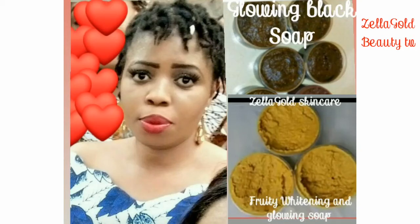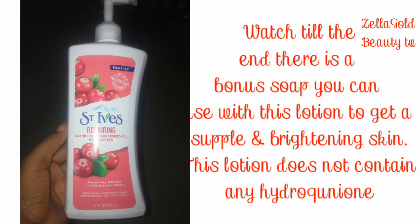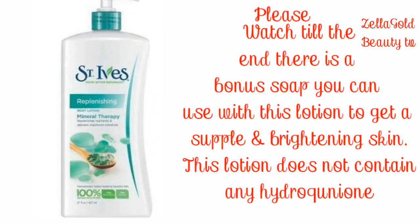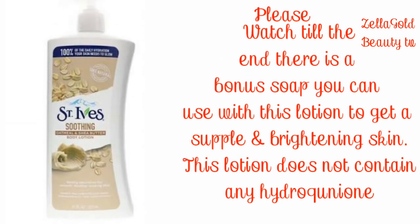Hello guys, welcome back to my channel — it's your girl Zilla Gold Beauty TV. If you are here for the first time, you are highly welcome. Today I'm going to share with you guys an amazing body lotion. This body lotion is 100% natural — St. Ives body lotion. They have different varieties.